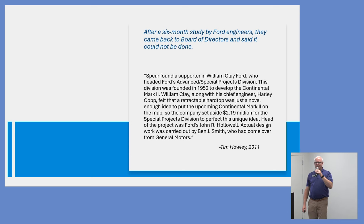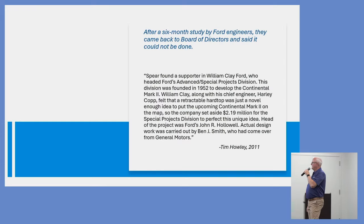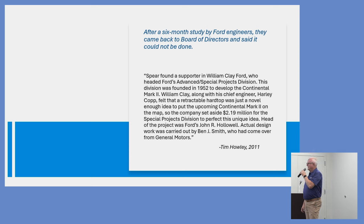Ford engineers worked on it for about six months and came back to the board with a booklet on why it could not be done — it was going to be a nightmare engineering-wise. Then William Clay Ford, Henry Ford's grandson, had just been assigned to the Special Advanced Projects Division developing the Continental Mark II. He saw this and thought it would be perfect for the Continental Mark II. He hired John Halliwell to head the project, and Halliwell brought in a former Ford employee named Ben Smith, who had a crucial role in making the retractable work.